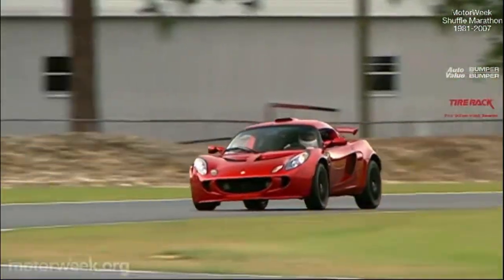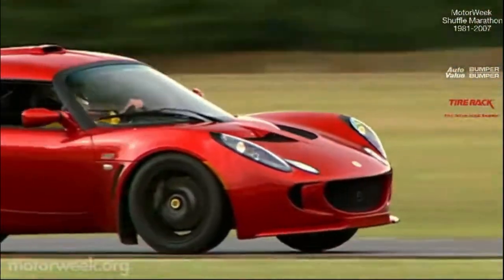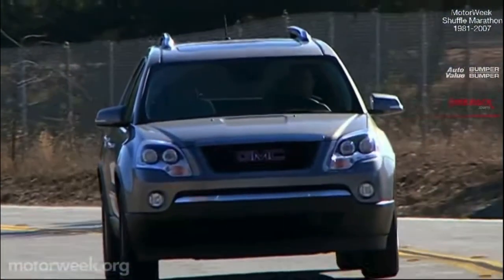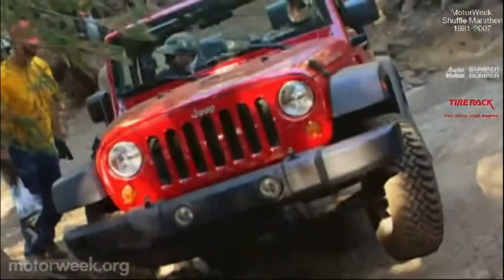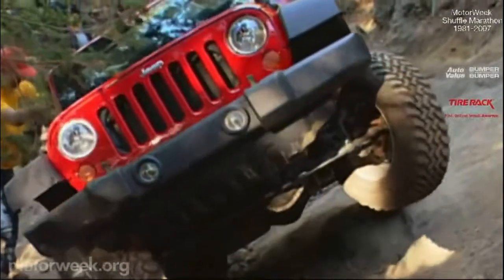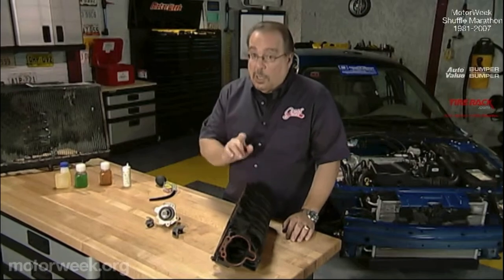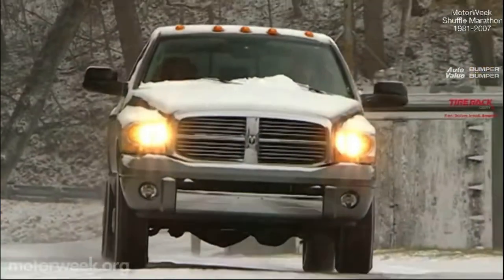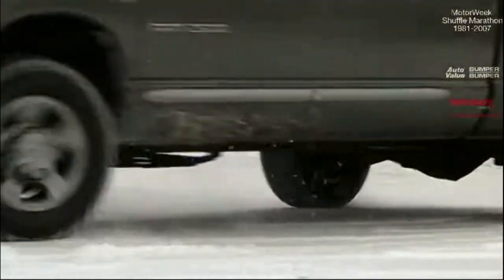Join us next week for more Motor Week, when we'll race around the track in a pocket rocket from Lotus, the Exige S, and road test GMC's eight-passenger crossover utility, the Acadia. Henry Kopaz hits the trail and takes Jeep over the edge, while Pat Goss spells out the perils of poor car care. Plus, we'll have another long-term road test update and all the latest motor news. I'm John Davis — we'll see you then.